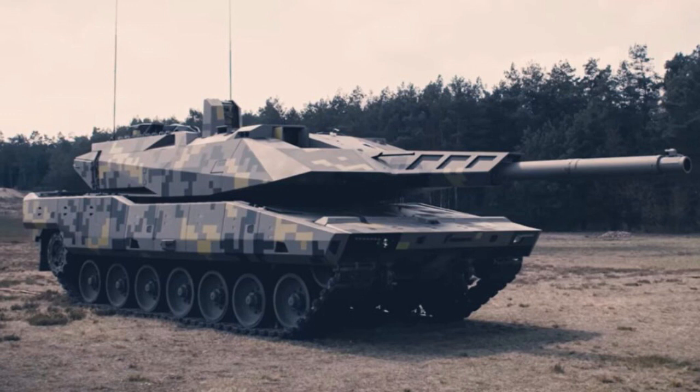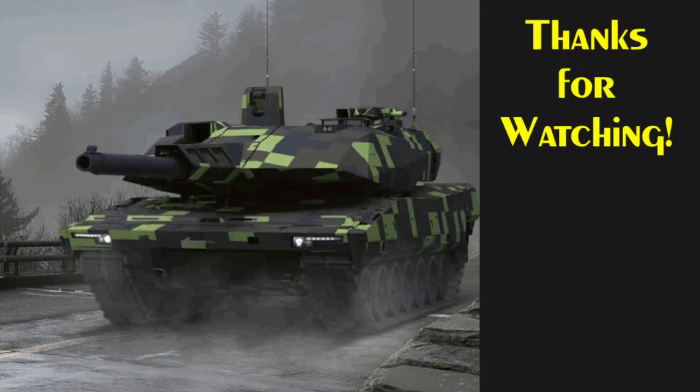I hope you enjoyed this look at the Rheinmetall Panther KF-51 main battle tank. Please check out our other videos while you are here on the channel, and thanks for watching.